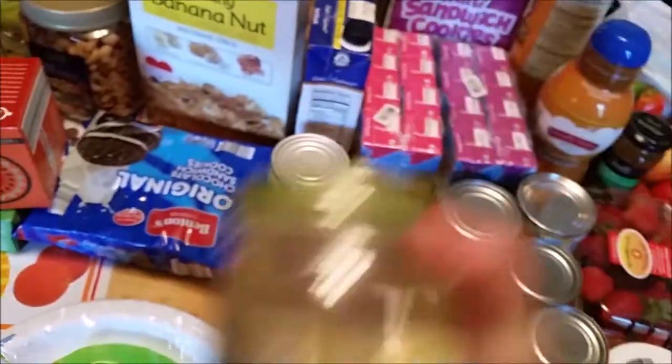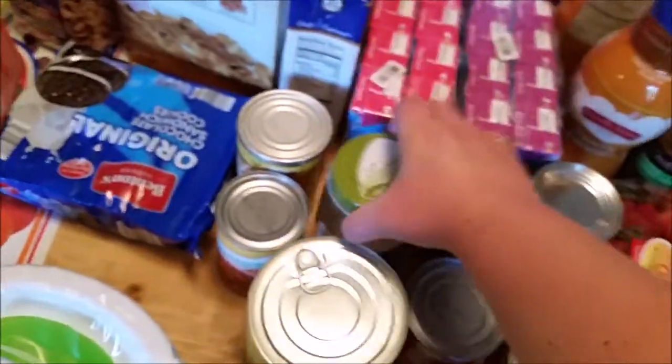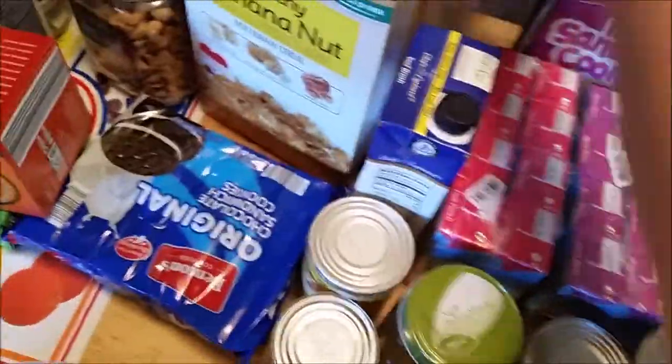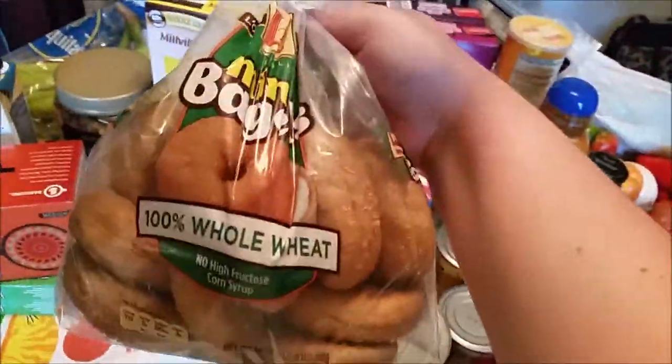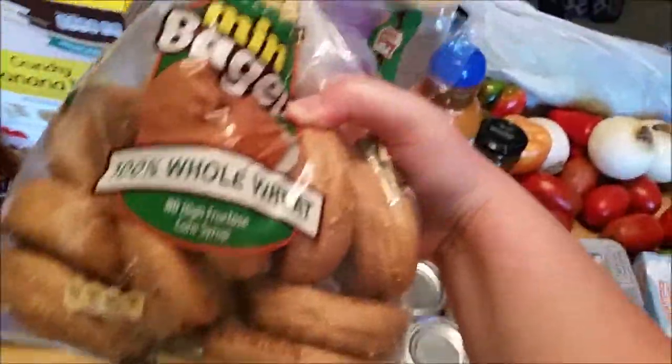Got some organic coconut oil — I get that from there all the time, it has a really good coconut flavor. Got some beef broth. Then we got these little mini bagels. I just put peanut butter and jelly on these and the kids eat them for lunch.